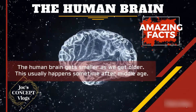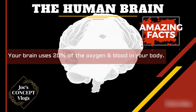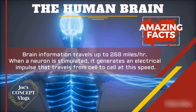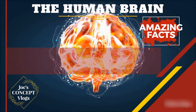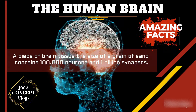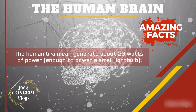The human brain gets smaller as we get older, which usually happens sometime after middle age. Your brain uses 20% of the oxygen and blood in your body. Brain information travels up to 268 miles per hour — when a neuron is stimulated, it generates an electrical impulse that travels from cell to cell at this speed. A piece of brain tissue the size of a grain of sand contains 100,000 neurons and 1,000,000 synapses. The human brain can generate about 23 watts of power, which is enough to power a small light bulb.